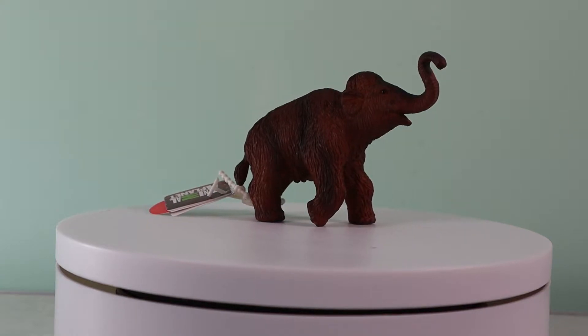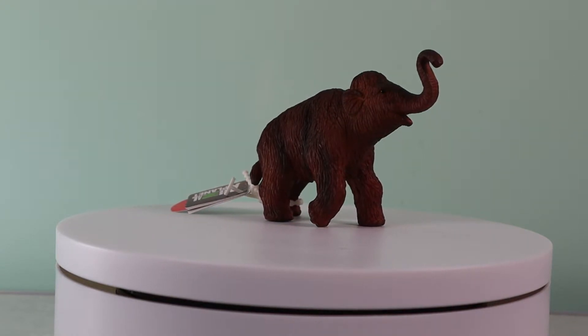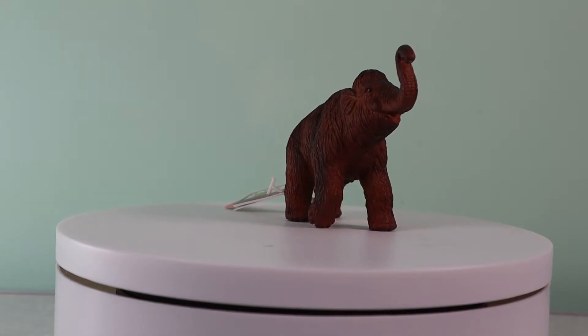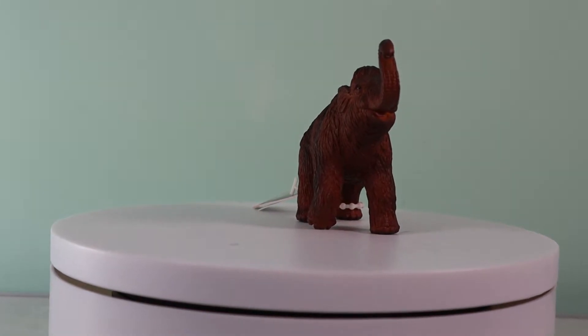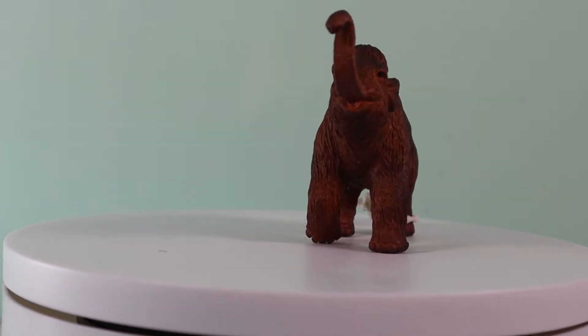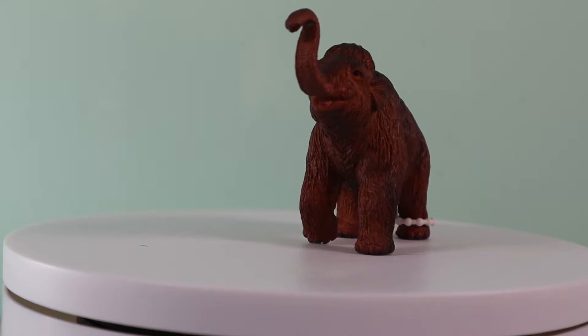The Mojo prehistoric and extinct range features Ice Age mammals, such as this delightful baby woolly mammoth model. We love the way that that black glossy eye catches the light. And this is a very well sculpted figure, one that could do with a mum.